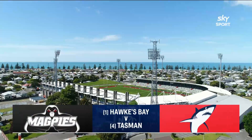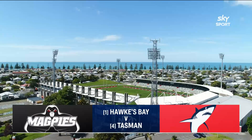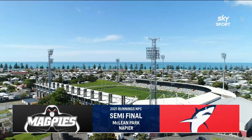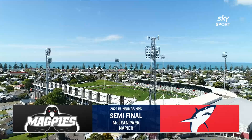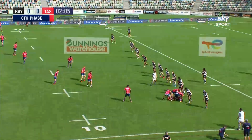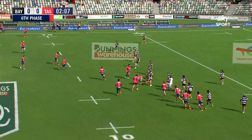A heavyweight battle befitting a semi-final as Hawke's Bay hosts Tasman for a place in next week's decider. The Magpies have set the standard in their first season back in the Premiership — top of the table, the Shield locked away and just one defeat — but they face the two-time defending champion Mako.